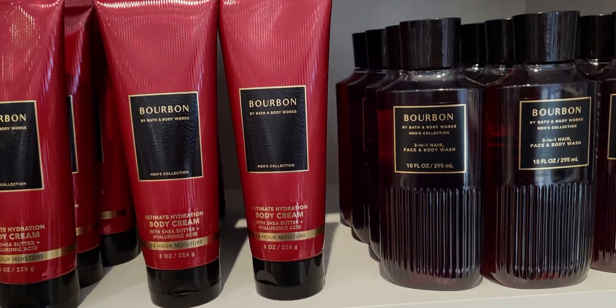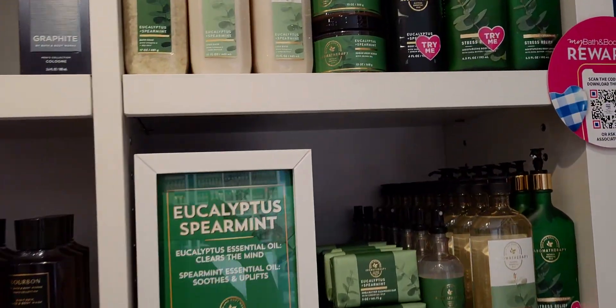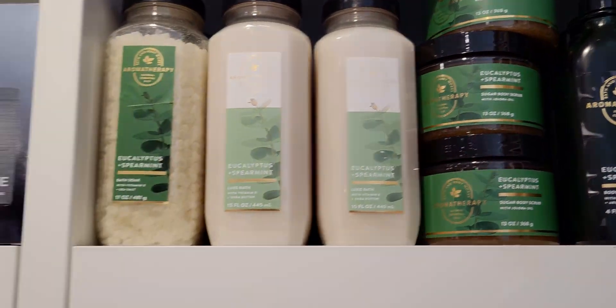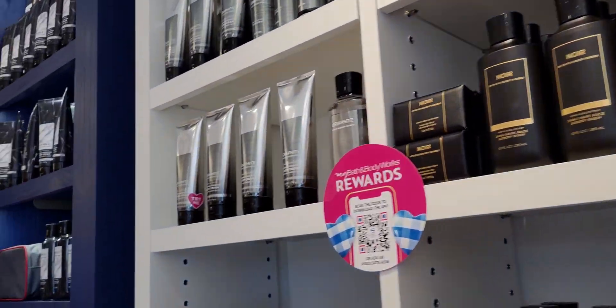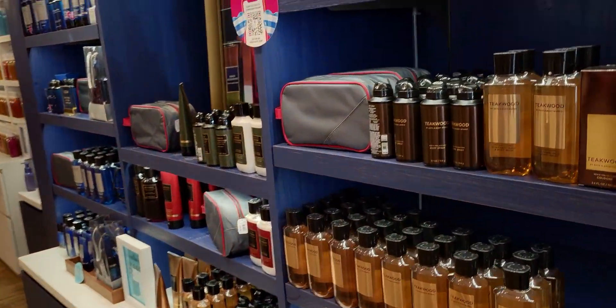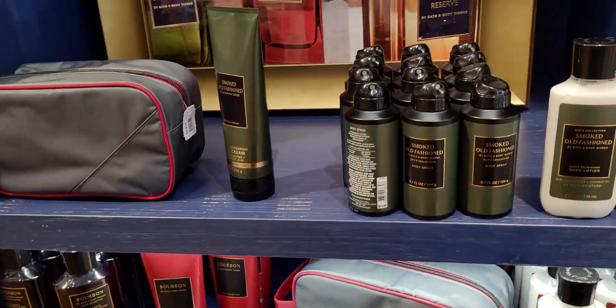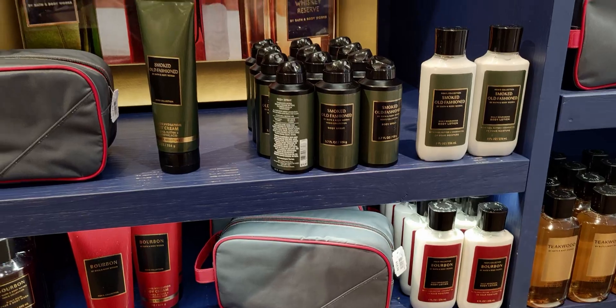Moving on — more Bourbon, some men's body deodorizing body spray, eucalyptus spearmint, and a sugar body scrub. Now heading over here — more bookshelves of goodness. I call them bookshelves, they're so cute. Top shelf collection — it's buy three get three free today, and I think today is the last day for that promotion.